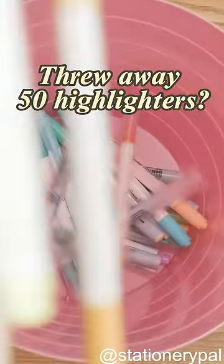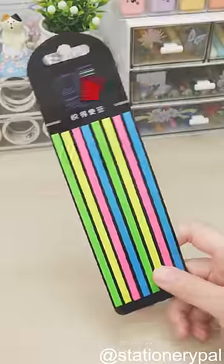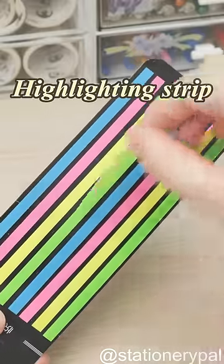My deskmate threw away all her 50 cherished highlighters. She switched to highlighting strips.